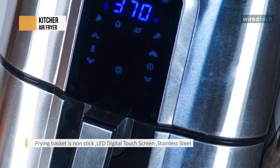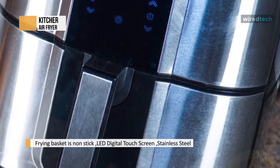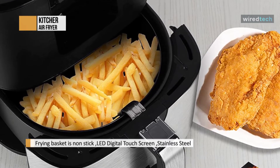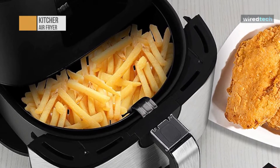The fry basket is dishwasher safe, making the cleaning work more accessible than ever. You no longer have to worry about messy frying. Get perfect, crispy, fewer-oil results. The large air fryer is stainless steel, more durable, anti-rust, and temperature-resistant.